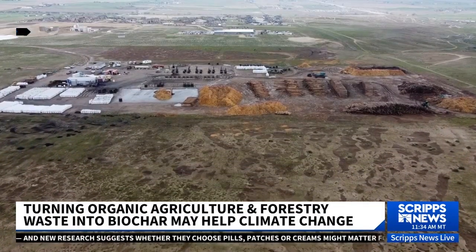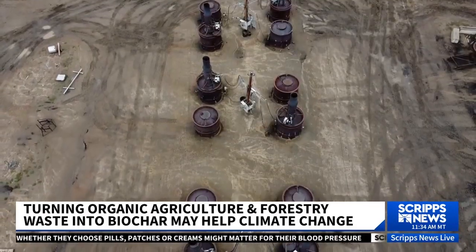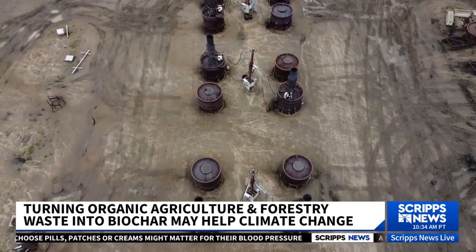Many materials end up in landfills across this country, but certain things like used wood can actually have a second life. We're teaching you how biochar is becoming more and more popular and why some experts say we need it on a larger scale.